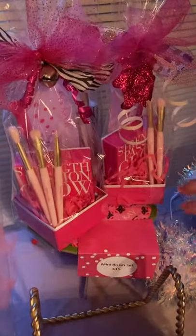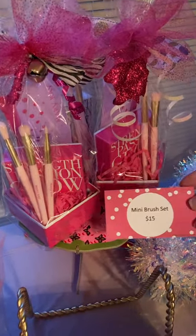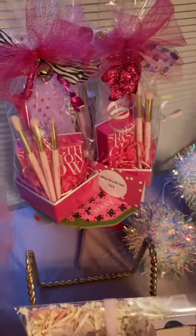These mini brush sets — I had tons of these last year for Christmas. I have four left. Mini brush sets for eye makeup — they're only $15, wrapped so cute.